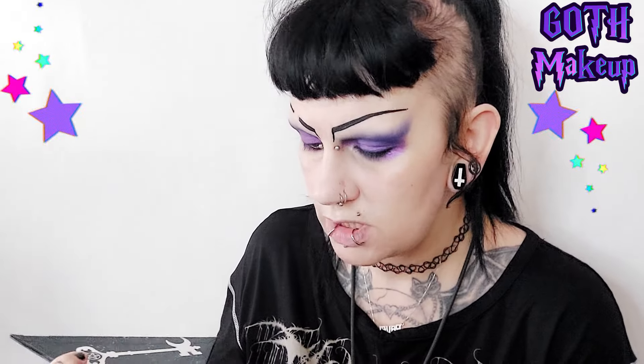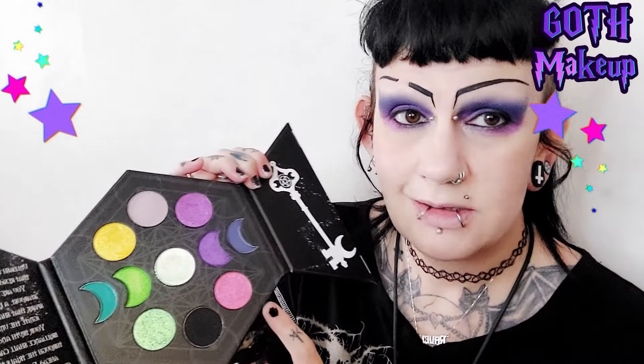Before we go on any further, I just want to try out using this light color. I'm going to put it right in the middle of my lid. When I close my eyes, as you can see, it's a very light color. I'm just going to put some of that right in the center and hopefully that will just brighten up that area. When I close my eyes, it should show up a little.